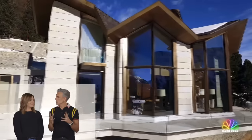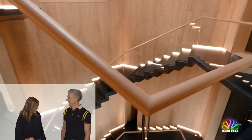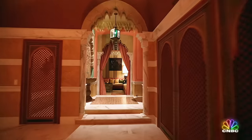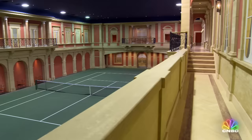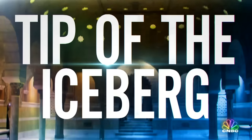Oh my god, that house was so next level. Now check out a California estate with secret passages that lead to a Moroccan hammam, a pool, and a tennis court down below. Here's CNBC's Robert Frank with number three.